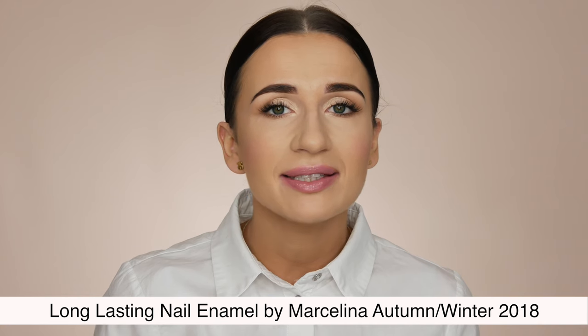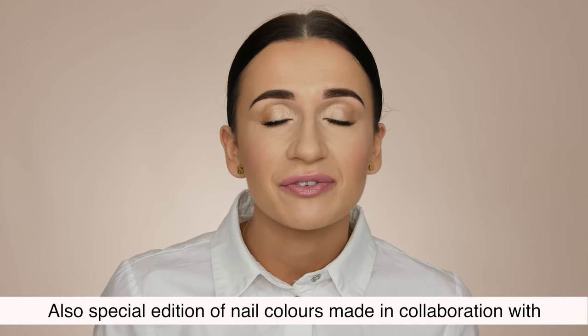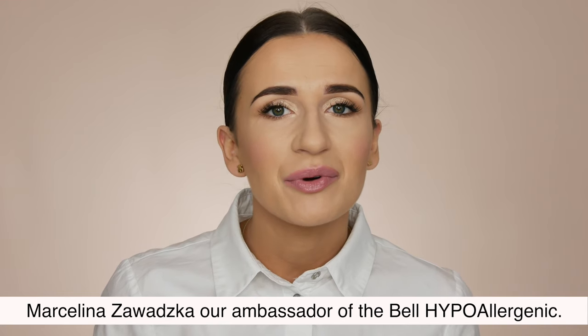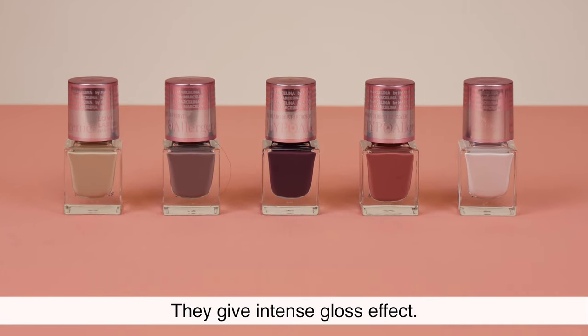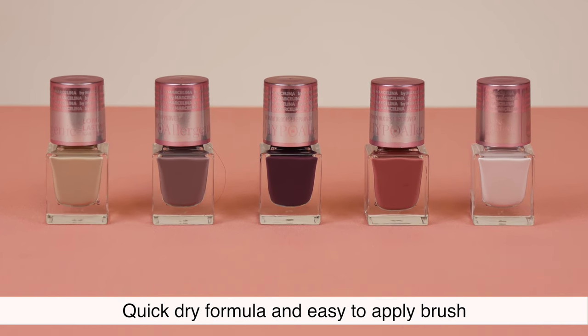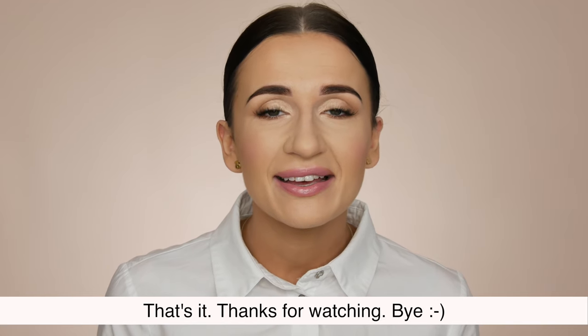Long Lasting Nail Enamel by Marcelina, Autumn/Winter 2018. Also a special edition of nail colors made in collaboration with Marcelina Zawadzka, our ambassador of Belle Hypoallergenic. Super covering formula with classic pearl nude shades that give an intense gloss effect. Quick dry formula and easy to apply brush make it a great product for everyday use. Thanks for watching!